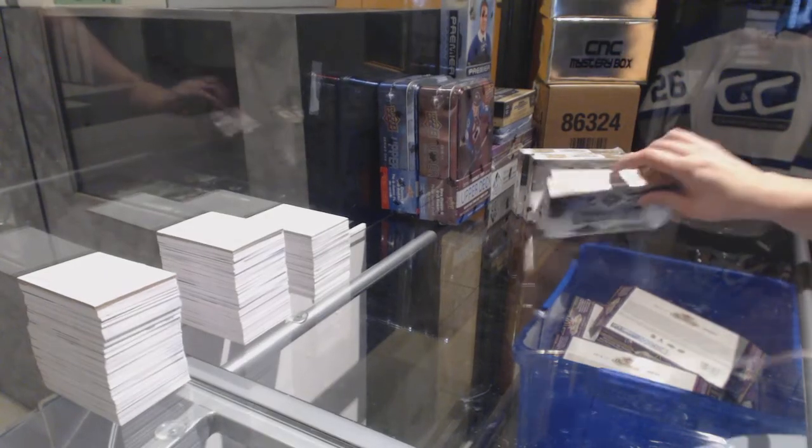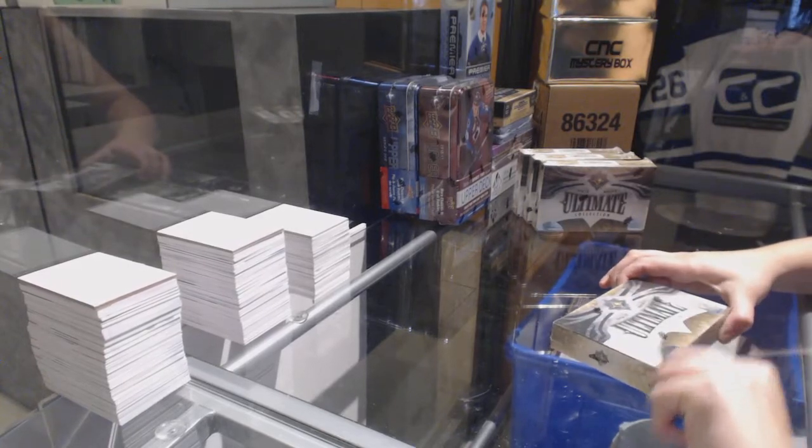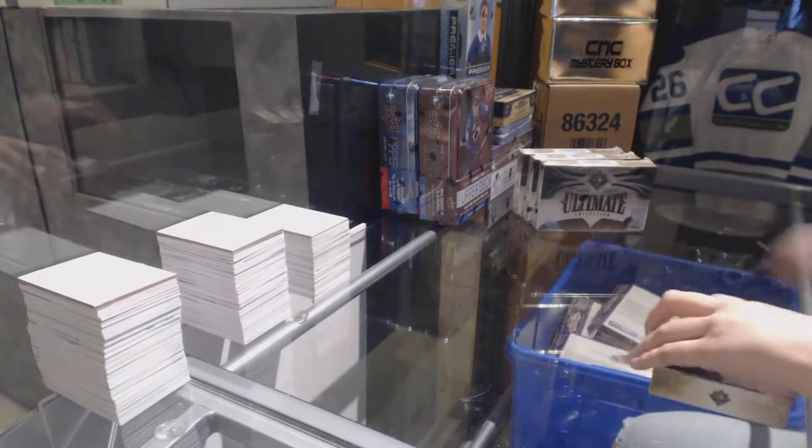Starting off C&C group break 78-28, we've got the 16-17 Upper Deck Ultimate 4-Box Half Case.